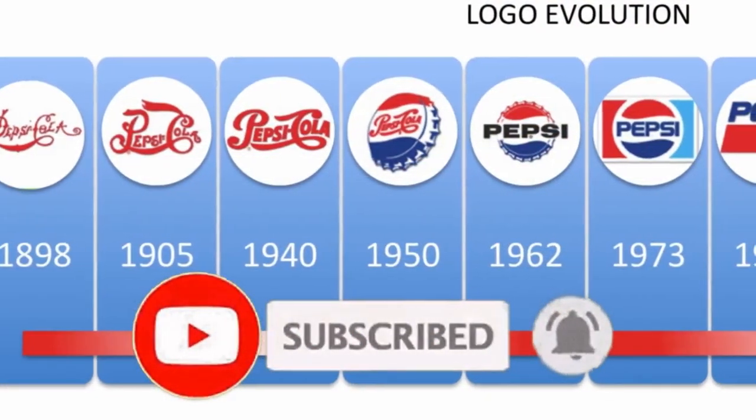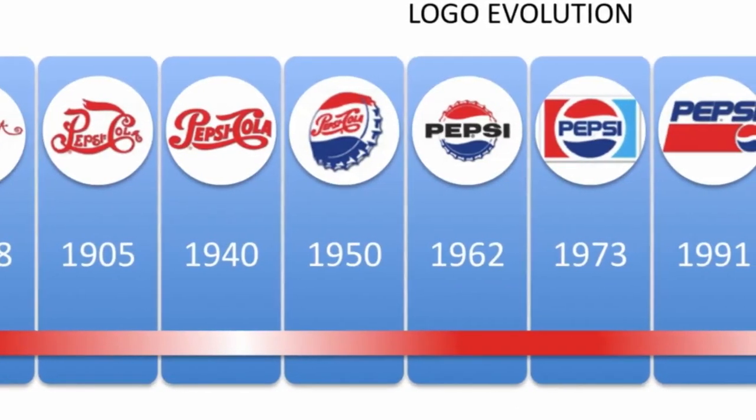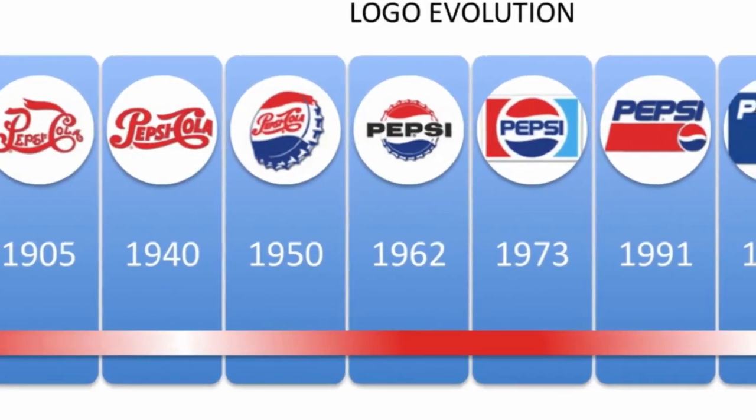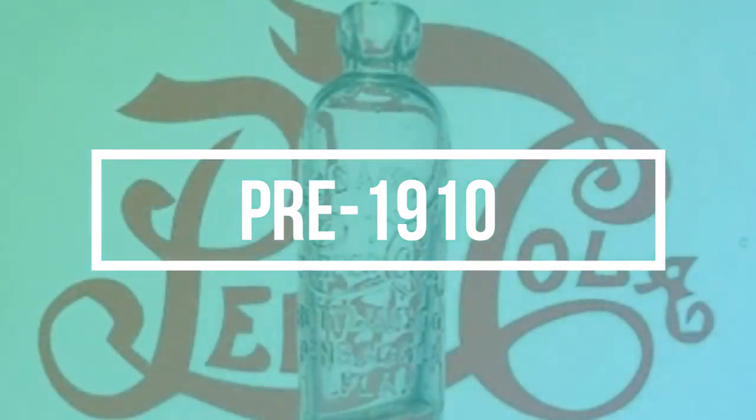Okay guys and gals, I do not have most of these bottles in my collection, so sadly I'll be sharing other people's pictures and dates that I found while researching. I figured it would be best to start with the oldest first, which obviously is my favorite.